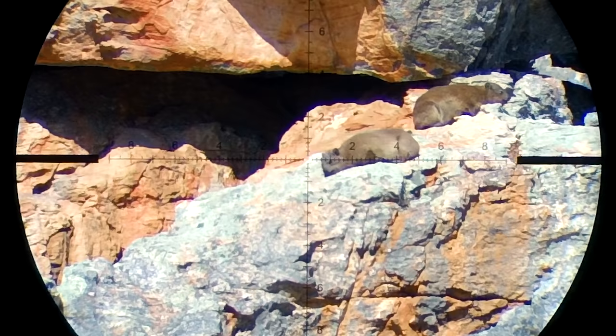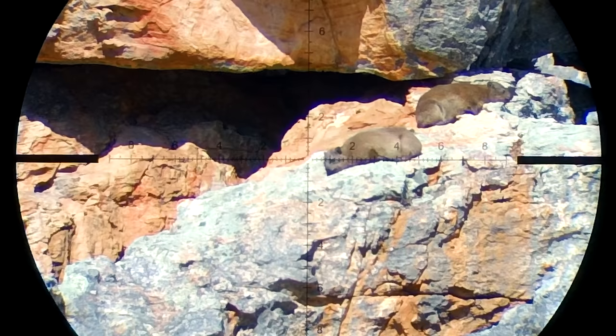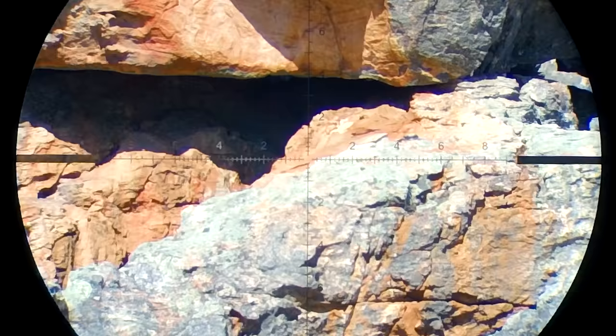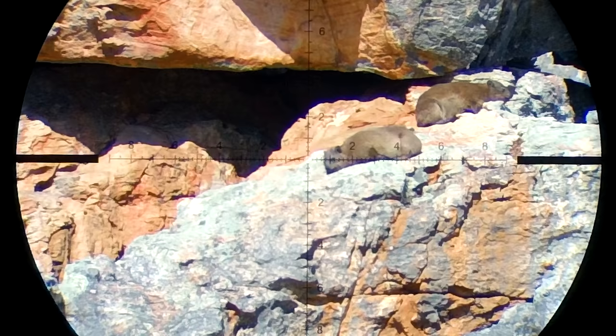I spot these two hiding away from the wind behind a big boulder. Like you can see I'm holding off quite a bit for the wind. I pull the trigger, the slug fills in beautifully and it's a perfect neck chop.